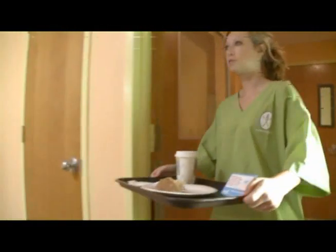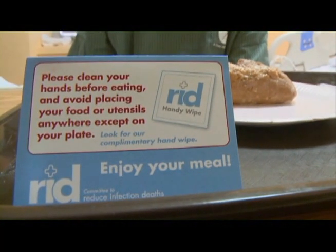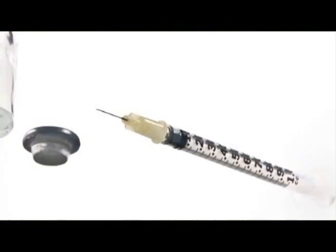To help you remind your patients of this fact, we at the Committee to Reduce Infection Deaths have developed a little tent card that you can have put on every patient's meal tray. We'd be glad to make these available for your hospital.